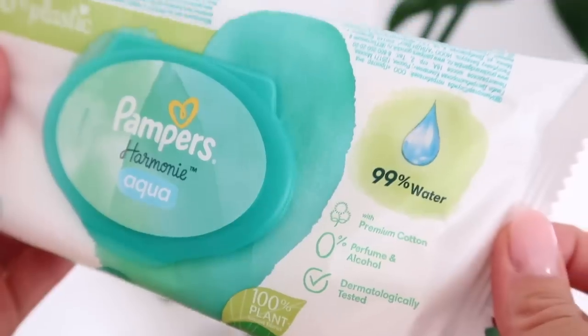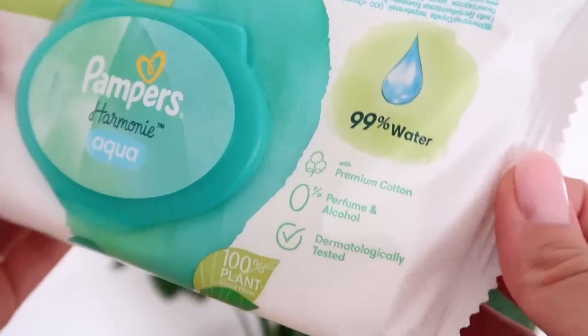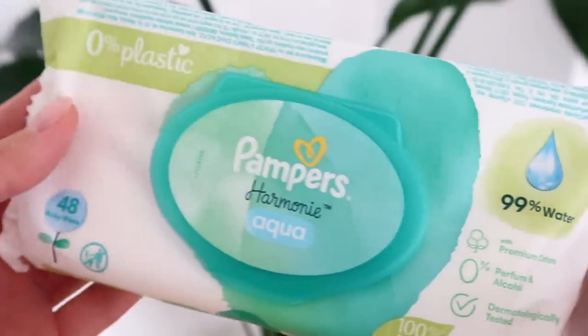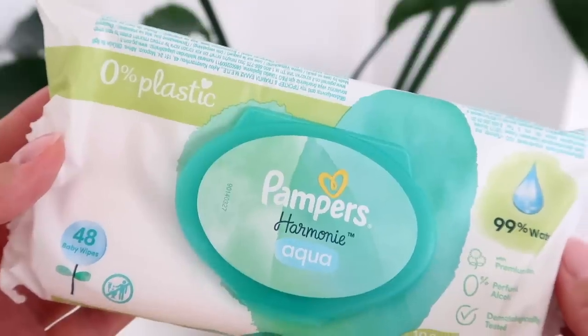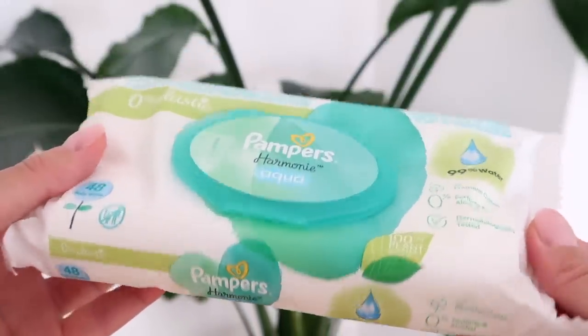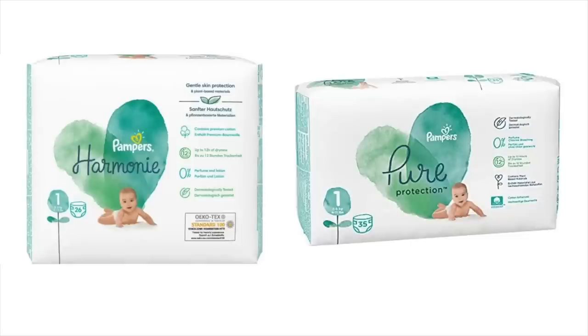For wipes, my favorites have been the Pampers Harmony Aqua — they're 99% water and perfume and alcohol free, so great for sensitive skin. We also tried water wipes which were good, but the closure on the Pampers ones is a little more convenient for on the go. For diapers, we really like the Pampers Harmony diapers — in the US they're called Pampers Pure, which is the more clean and minimal line from Pampers.